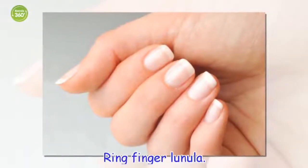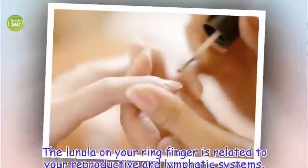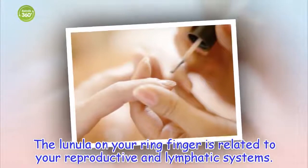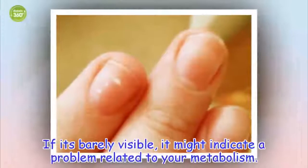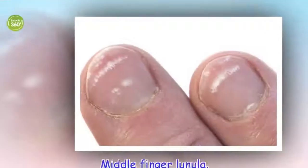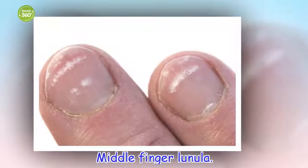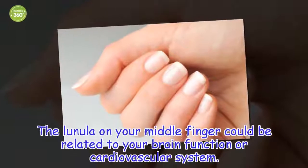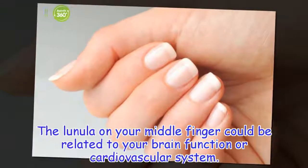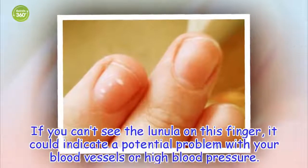Ring finger lunula: the lunula on your ring finger is related to your reproductive and lymphatic systems. If it's barely visible, it might indicate a problem related to your metabolism. Middle finger lunula: the lunula on your middle finger could be related to your brain function or cardiovascular system. If you can't see the lunula on this finger, it could indicate a potential problem with your blood vessels or high blood pressure.